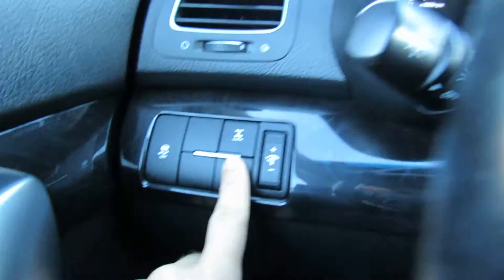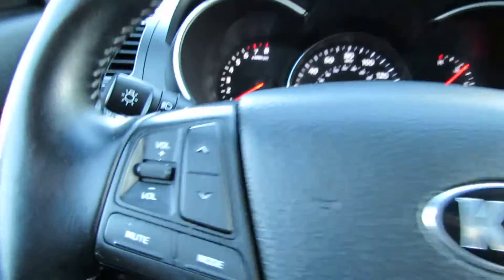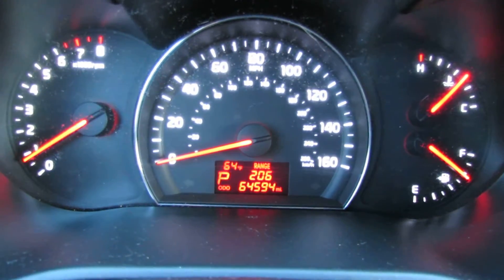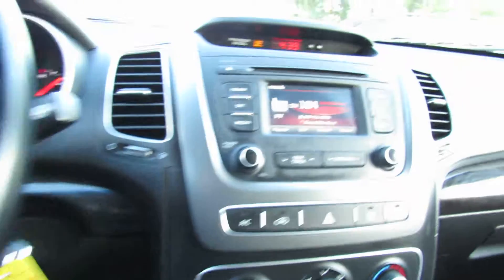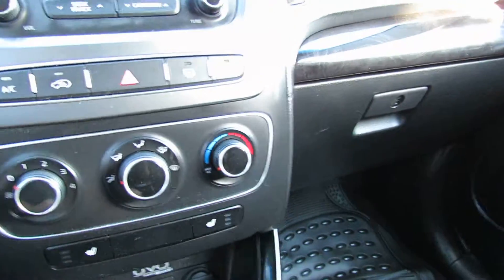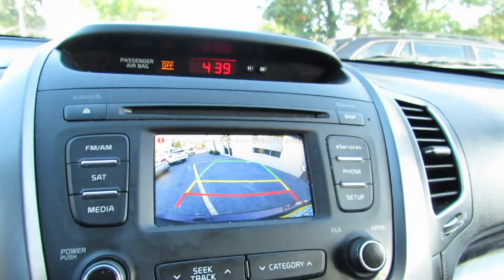You have this four-wheel drive lock, traction control, leather steering wheel. Steering wheel controls — you can pick up your phone. Just over 64,000 miles. The car has a backup camera.